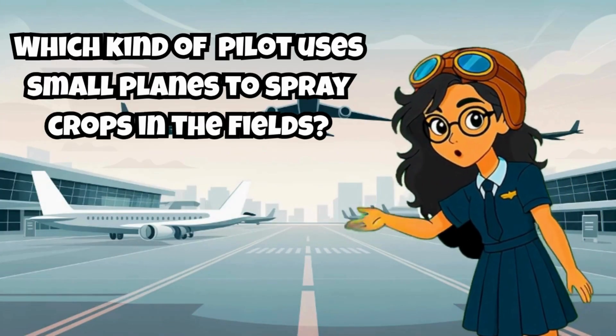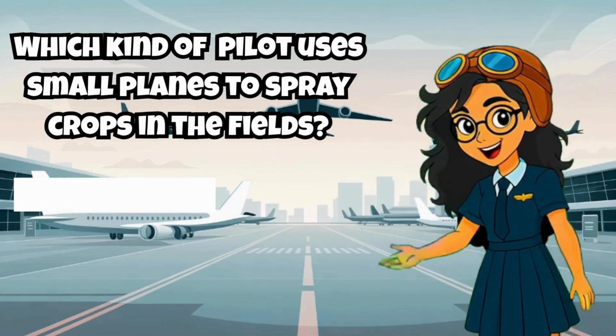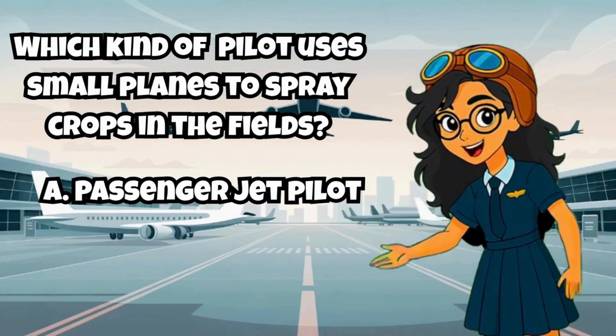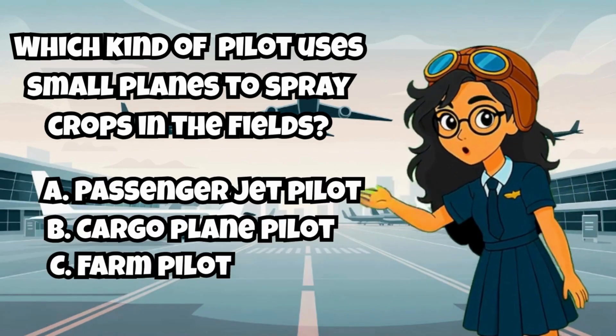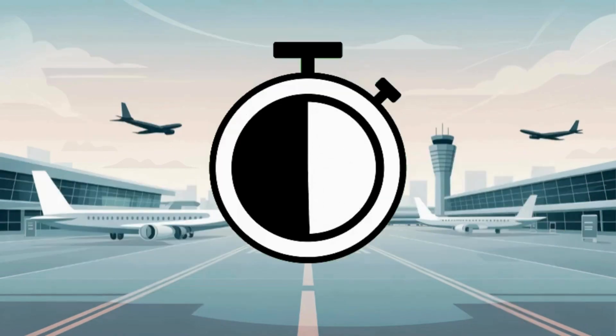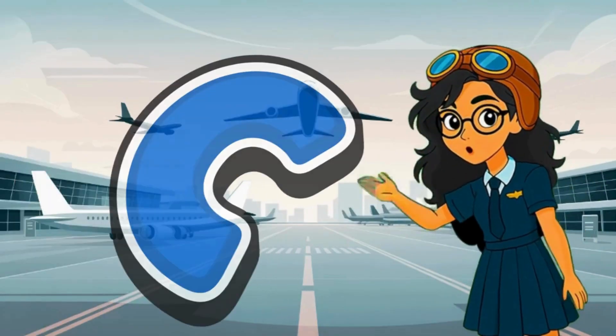Quiz time! Which kind of pilot uses small planes to spray crops in the fields? A. Passenger jet pilot. B. Cargo plane pilot. C. Farm pilot. D. Military pilot. If your answer is letter C, you are correct!